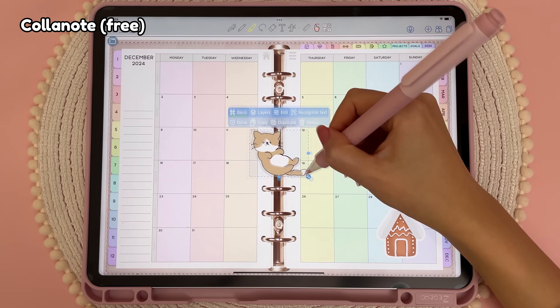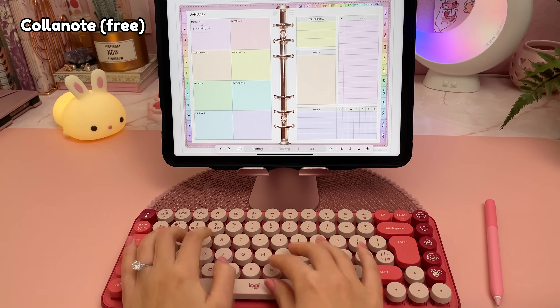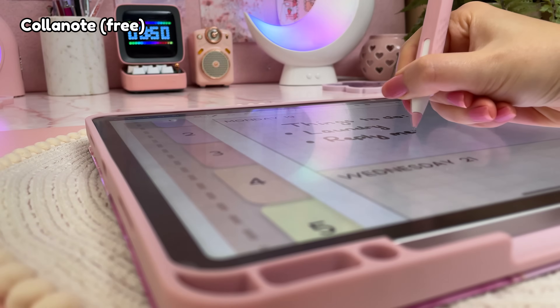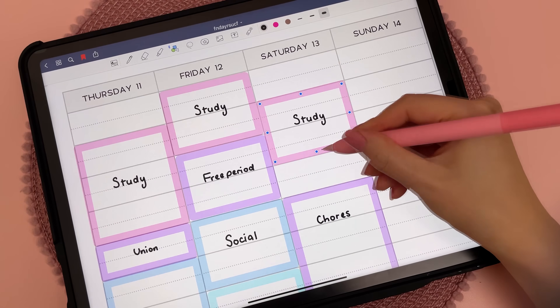I also have ColorNote which is a totally free note-taking app. It has lots of useful features and this is what I recommend for digital planning if you are looking for a GoodNotes alternative. I have a free digital planner as well as tutorial videos if you're interested in finding out more.